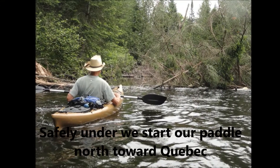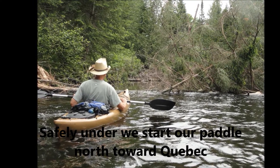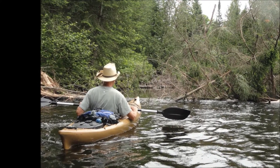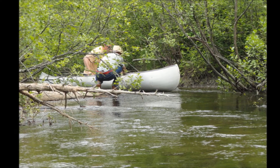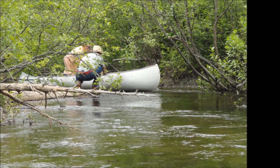Normally as we approach log dams and other obstacles in the river, we slow and check the area for our approach, then go through one person at a time, waiting to make sure each person safely gets through before the next person goes. When we know rapids are ahead, we stop and scout the best way through.